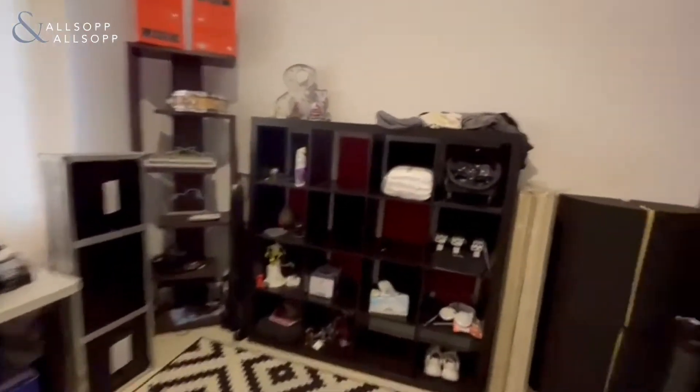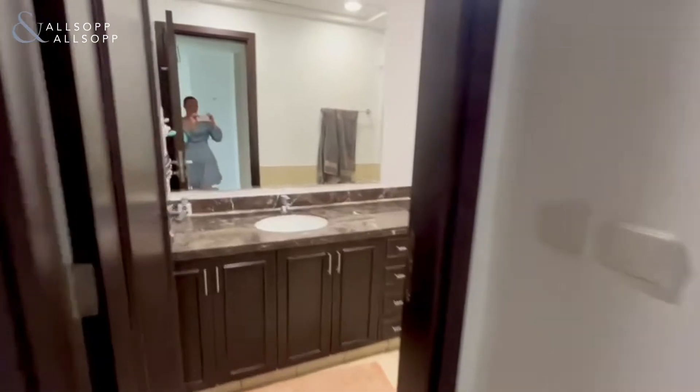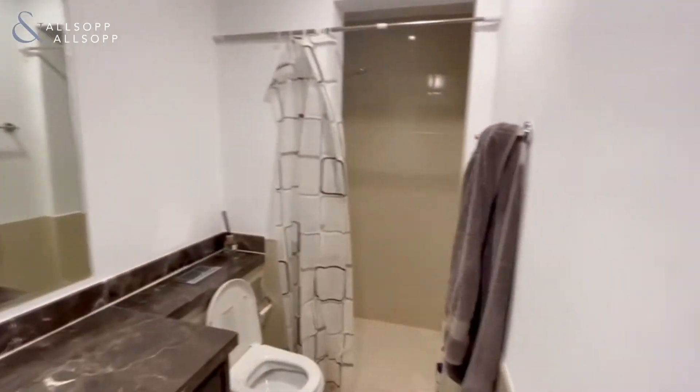Bedroom fully equipped with storage, and the family bathroom.